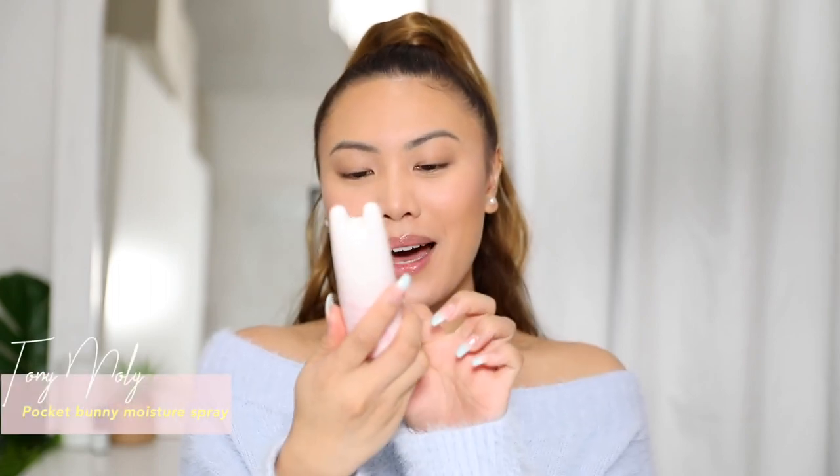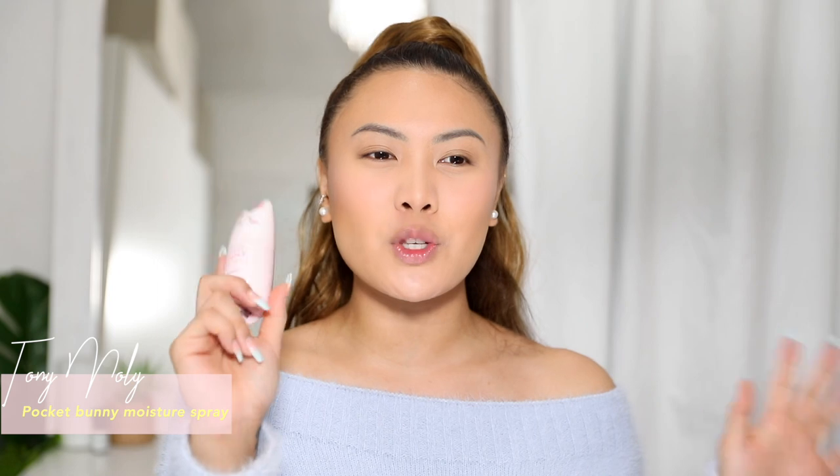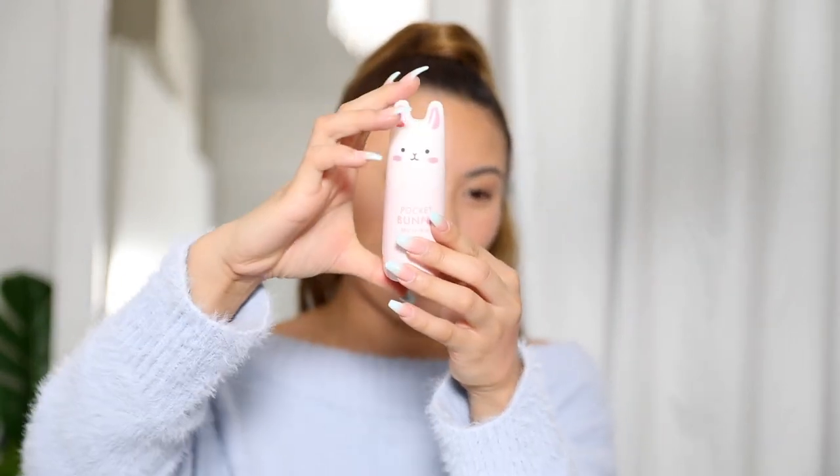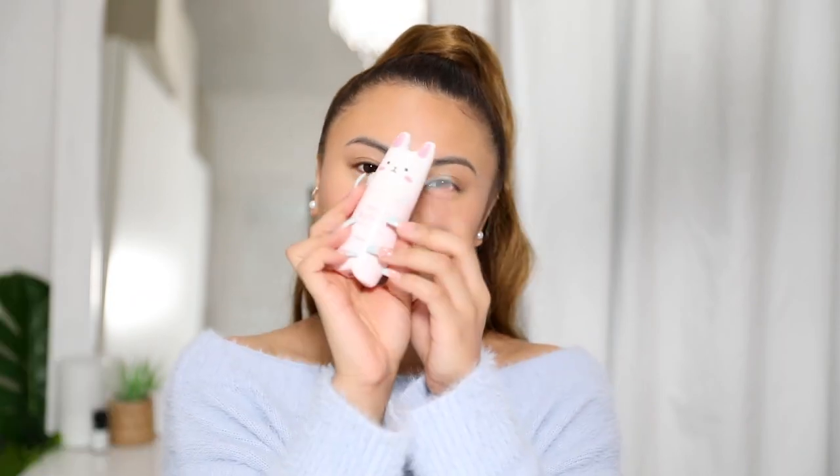To set the face I'm using this cute setting spray — the Pocket Bunny by Tony Moly. I use it on my Instagram videos. I really like it because it gives a nice moisture to the skin and just melts all the makeup together. If you like a demi-matte finish you'd really enjoy this — it's very gentle, makes skin feel plumped, and it's handbag friendly so you can carry it around and top up throughout the day.